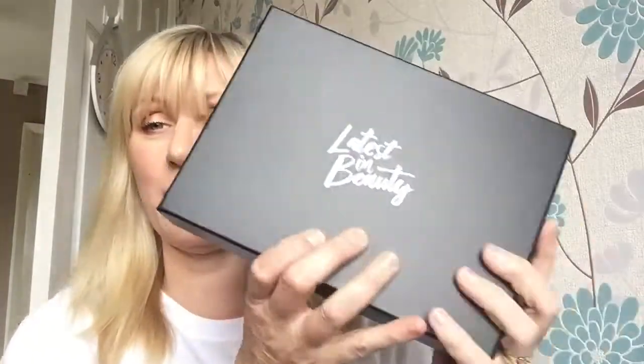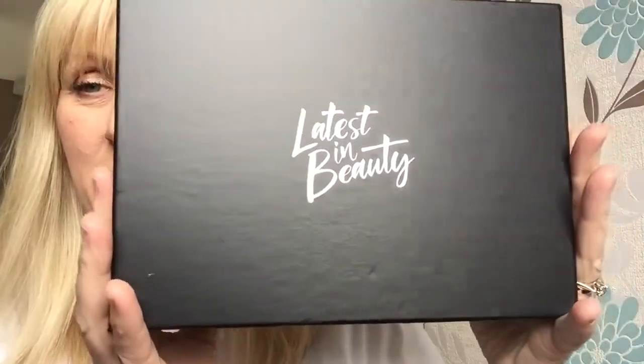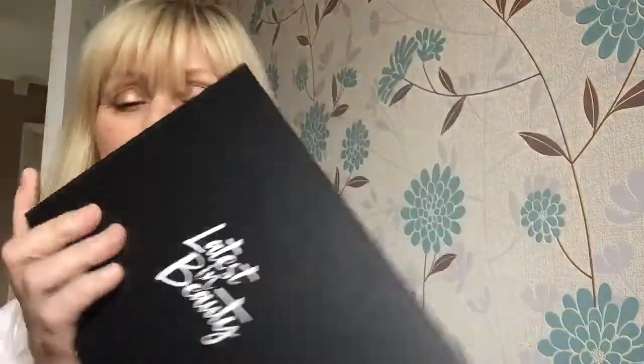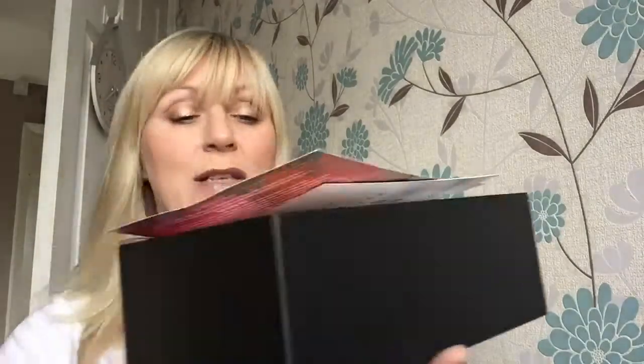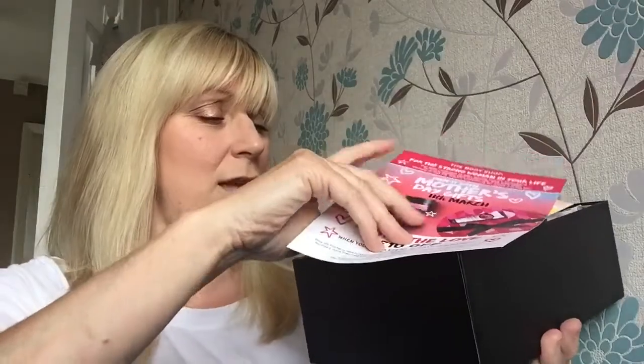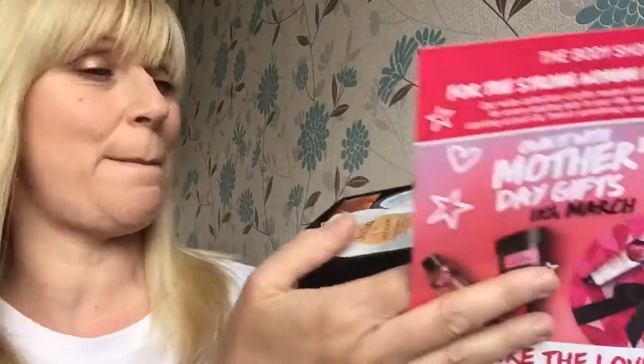I'm just going to open it up — it's just arrived. It looks like a really nice box. For £16 it's brilliant value. It's a really big box — Latest in Beauty. I do subscribe to their monthly boxes anyway. Let's get inside — it is absolutely jam packed!